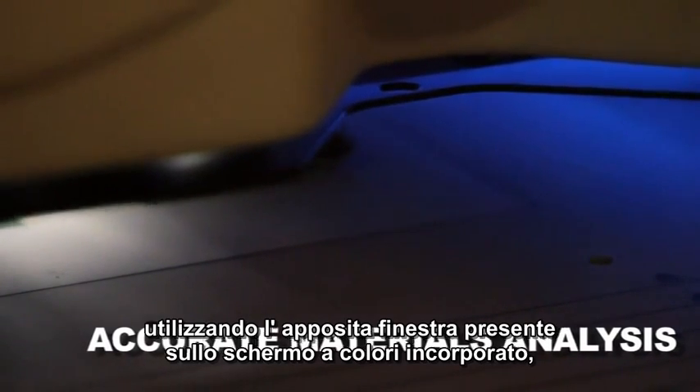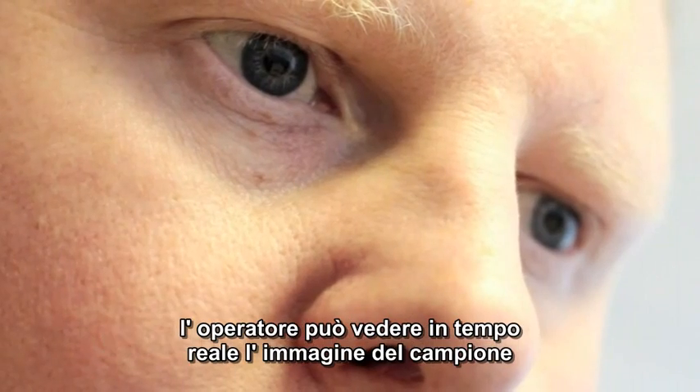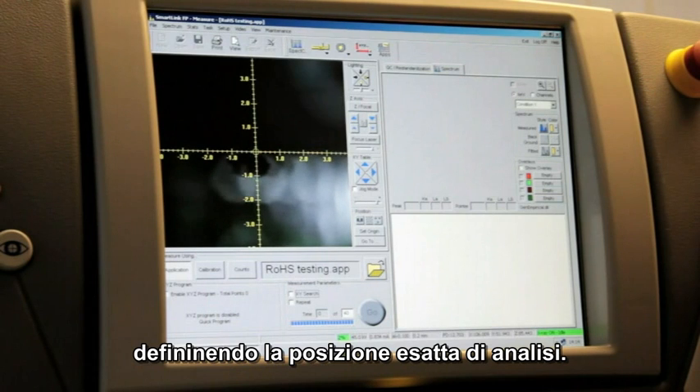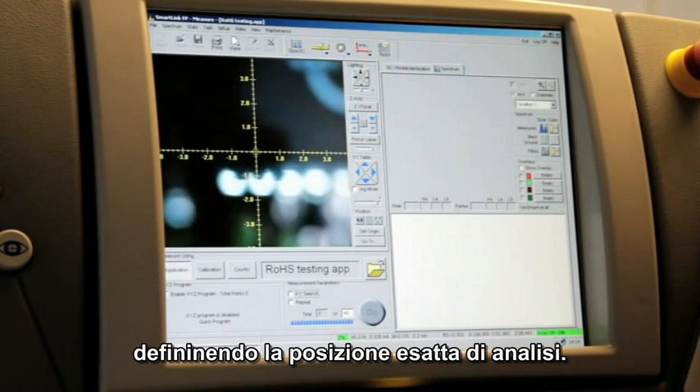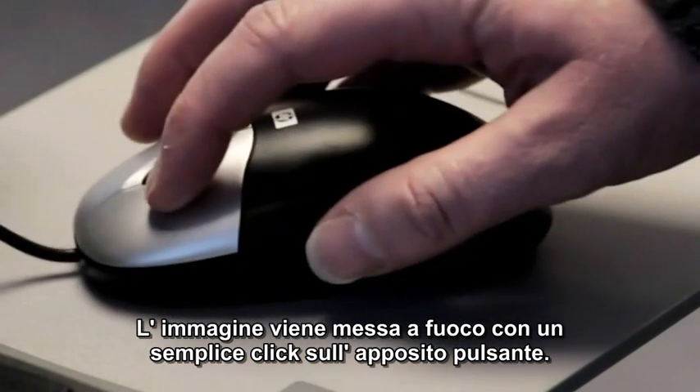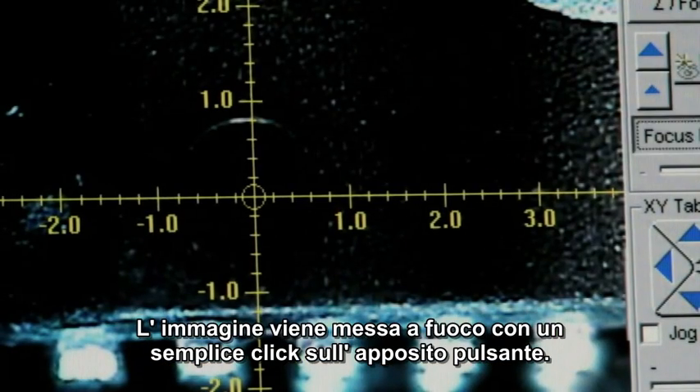Using the crosshairs on the built-in color screen showing a real-time video image of the sample, the operator defines the exact analysis location for pinpoint accuracy. The image is brought into focus using the simple point-and-click focus laser.